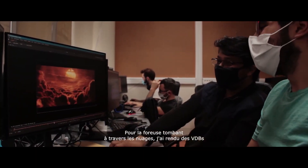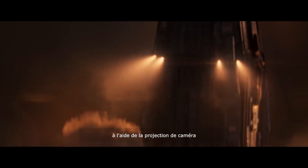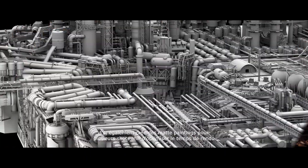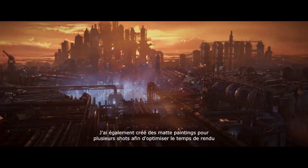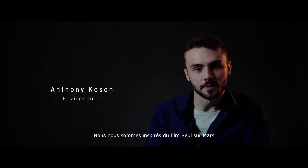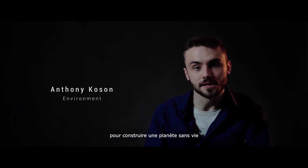For the drill diving through the clouds, I rendered VDBs and projected them onto different geometries. I also composited digitally made paintings for several shots to optimize rendering time. We were inspired by the landscape of the film The Martian to build a lifeless planet.